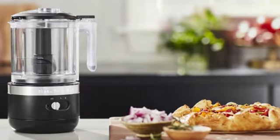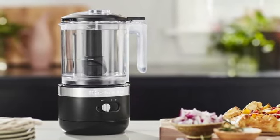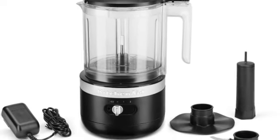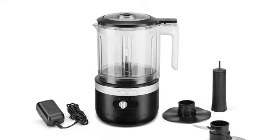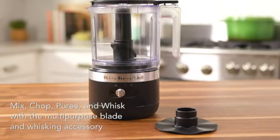It comes in 7 colors, has dual speed settings, and features stainless steel blades for all your chopping, mixing, pureeing, and whipping needs. While we don't love the fact that if you forget to charge it you can't use it, that is a risk you take when using appliances with rechargeable batteries.